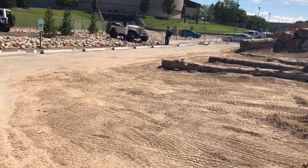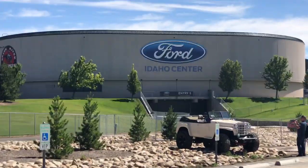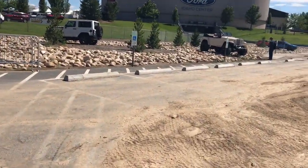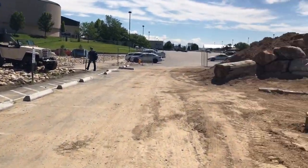This is Brad Buckner, SharpensBest.com. How are you doing today? Here we are at Ford Center in Idaho, just a little bit west of Boise, Idaho — Nampa.